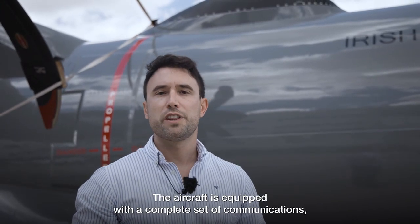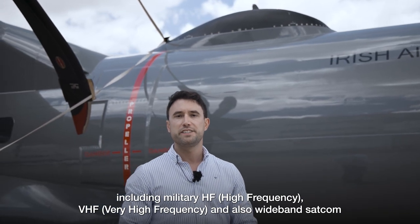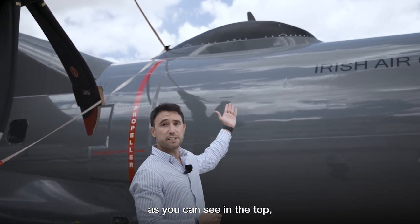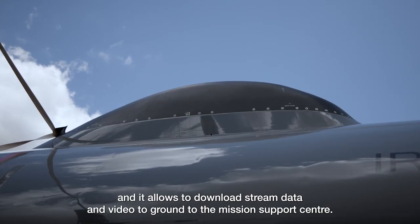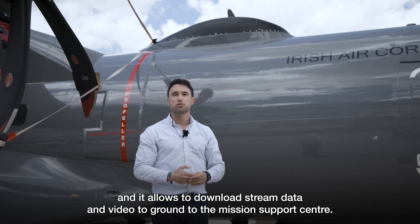The aircraft is equipped with a complete set of communications, including military HF, VHF/UHF and also wideband SATCOM, as you can see on the top. It allows downloading of streamed data and video to the ground, to the Mission Support Centre.